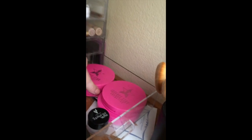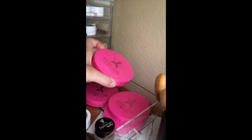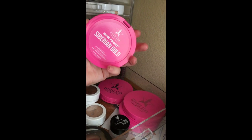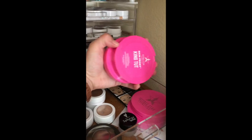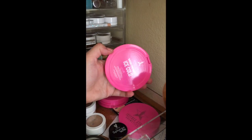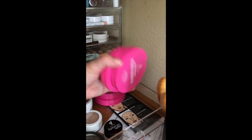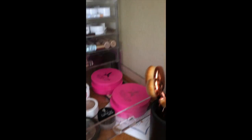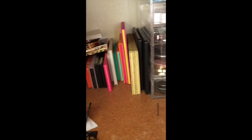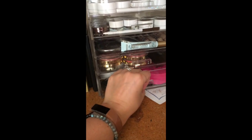And I have Jeffree Star — these things are huge and they're so good. Skin Frost in Siberian Gold, King Tut, Ice Cold, and Peach Goddess. Those are really really good but I find they work best with the Anastasia A23 brush.